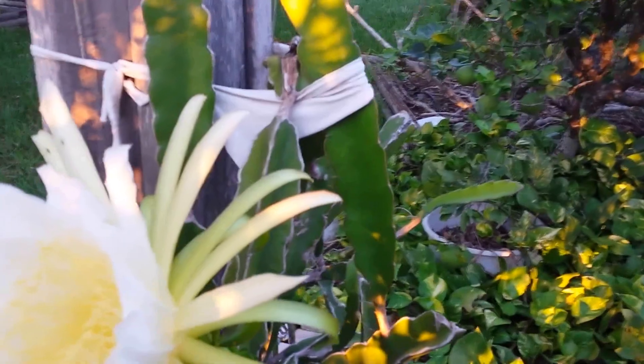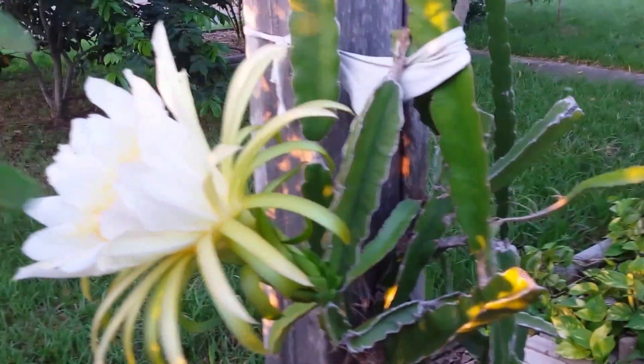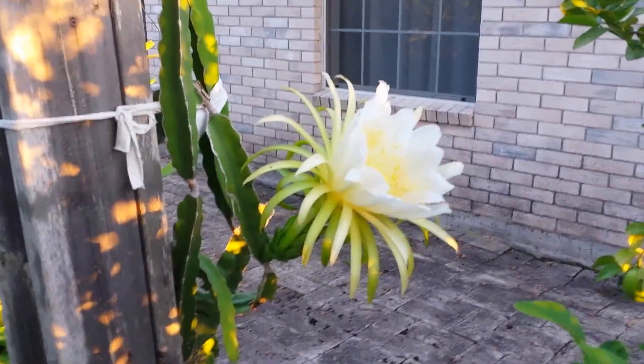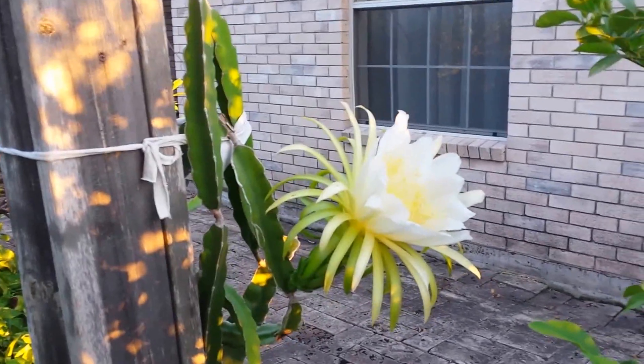I'm gonna shake it a little bit and try to pollinate that way, or maybe just let it go and see what it does on its own. Let me get it from another angle here. That's a dragon fruit cactus blossom. It's about 8 in the morning and it'll probably close up here, if it isn't already starting to close up.